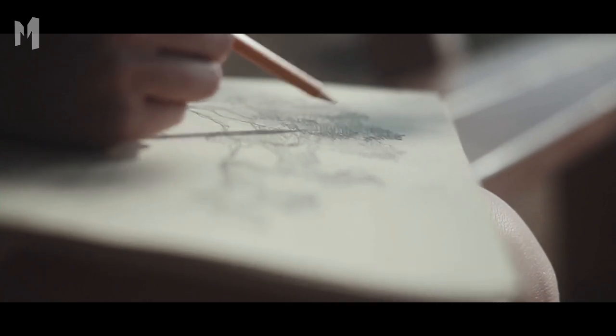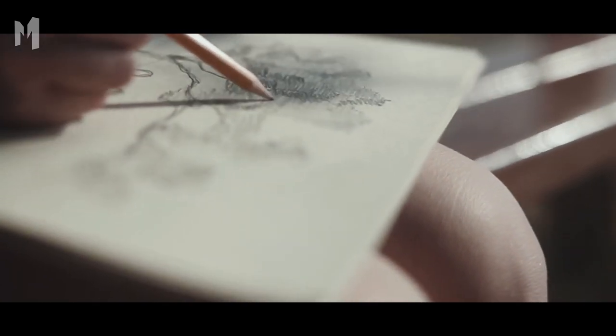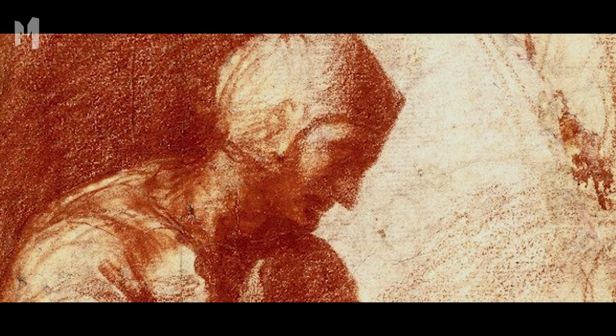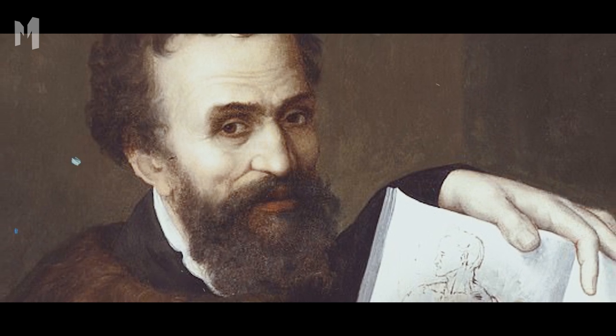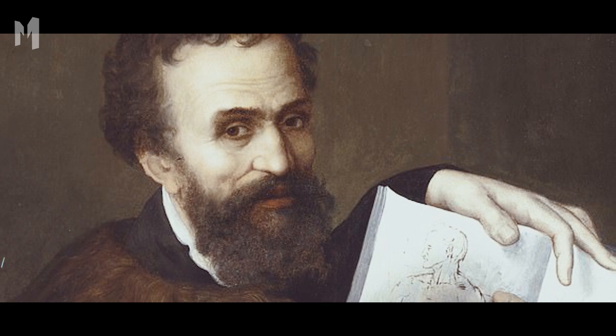Even more remarkably, the sketch was made sometime between 1487 and 1490, meaning Michelangelo was only 12 or 13 years old. The seated man had been drawn with two types of brown ink — a trademark of Michelangelo — and the artist's characteristic facial techniques were also found in the piece. If this is indeed the work of the Renaissance master, he need not have worried. The sketch shows a sophistication that would turn most 12-year-old artists green with envy.